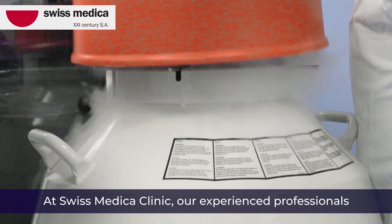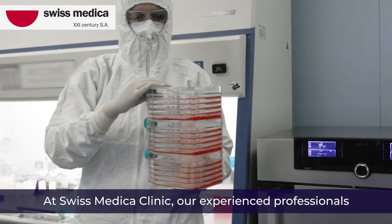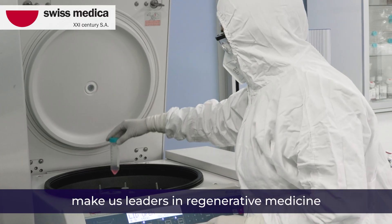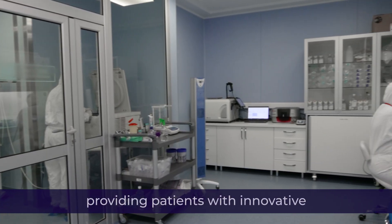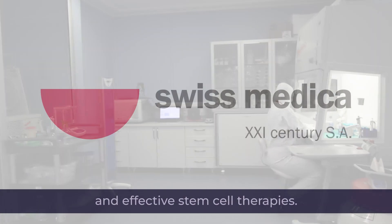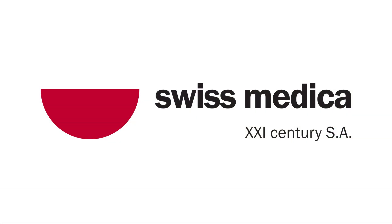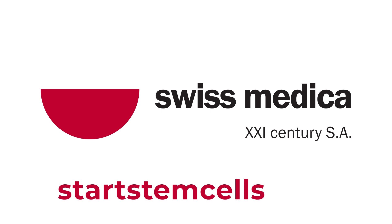At Swiss Medica Clinic, our experienced professionals and advanced technologies make us leaders in regenerative medicine, providing patients with innovative and effective stem cell therapies. For more information, visit our website at StartStemCells.com.